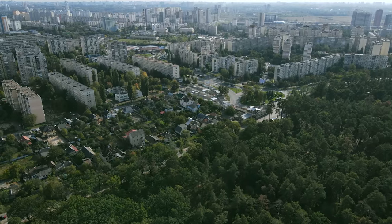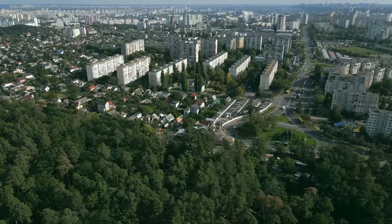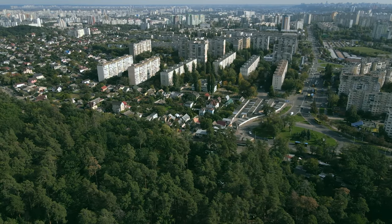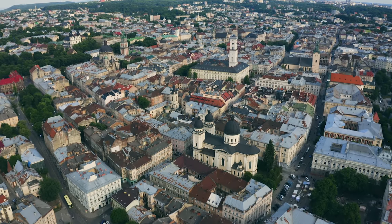While urban areas expand, the natural world recedes into the background. Still, some animals can adapt to the changes and live life beyond the lines.